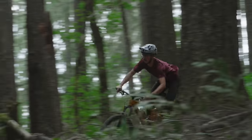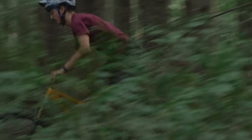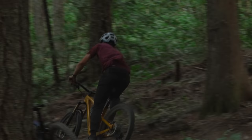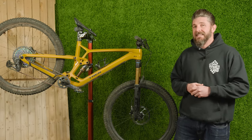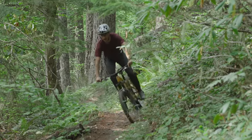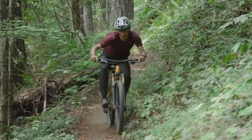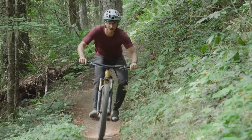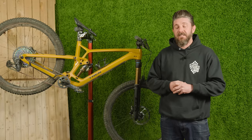Several months ago you might have seen the video and write-up from one of our testers, Dario, who's up in Bellingham. He was the first recipient of the new Trek Fuel EX and he was absolutely loving the bike — might have even called it the High Tower killer. Today we're going to share a little bit more from his experience as well as our crew's experience here in Bend and some of the other Oregon trails we've taken this bike to.